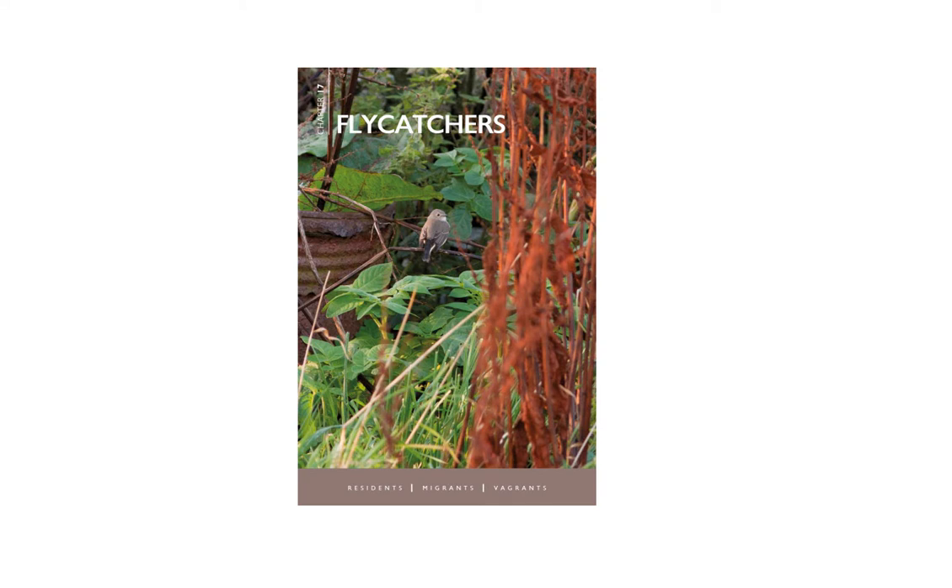Chapter 17, the two flycatchers: red-breasted flycatcher and what used to be called red-throated flycatcher, or more commonly now tiger flycatcher. A subject I'm very passionate about. I've been fortunate to find both in the United Kingdom, and this is one of the birds that myself and a team are involved in at Shetland Nature. A super photograph by Mike Whedon, who was there and contributed to the bird's identification. So let's dive in.